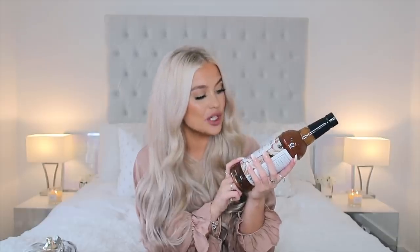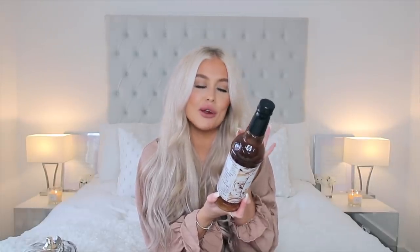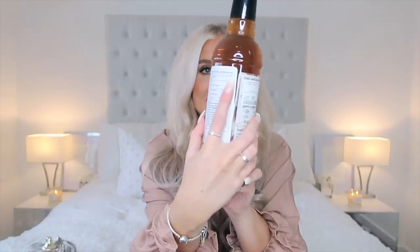I was in HomeSense pretty much on the floor trying to look through all the syrups to see if they had anything pumpkin related, but they haven't got anything yet. They do usually have pumpkin spice syrups which are the nicest in the whole world. I did find this iced cinnamon roll one — I love these syrups because you can use them in hot chocolates, coffees, or desserts like an apple and cinnamon crumble. These are also zero calories and zero sugar — I always wonder what they're actually made of.